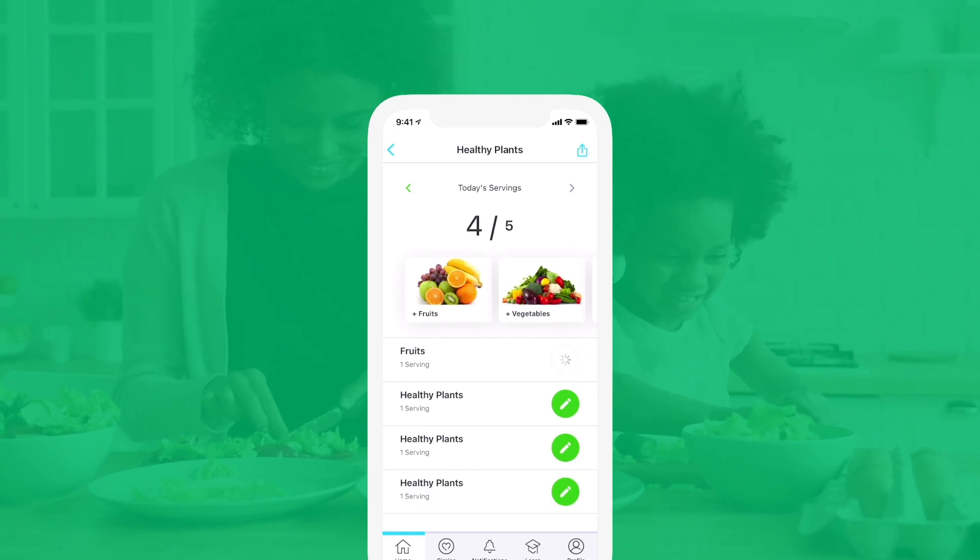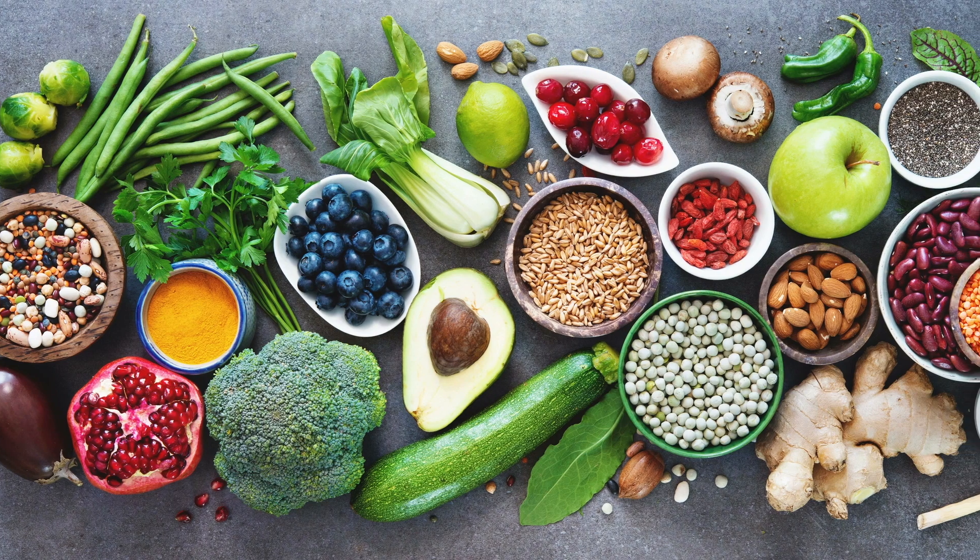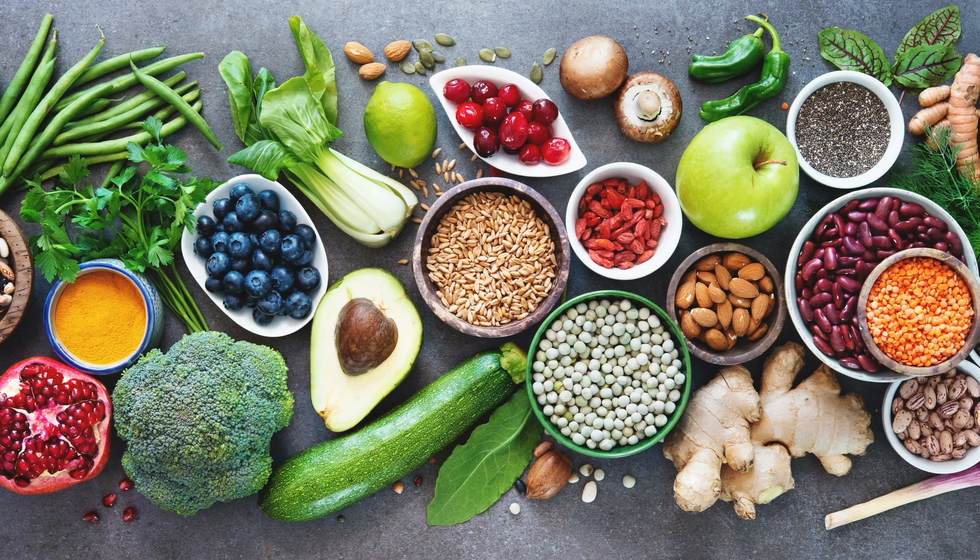Forget counting calories or giving up the foods you love. Instead, eat at least five servings of healthy plants — certain types of fruits, vegetables, nuts, seeds and oils — every day.